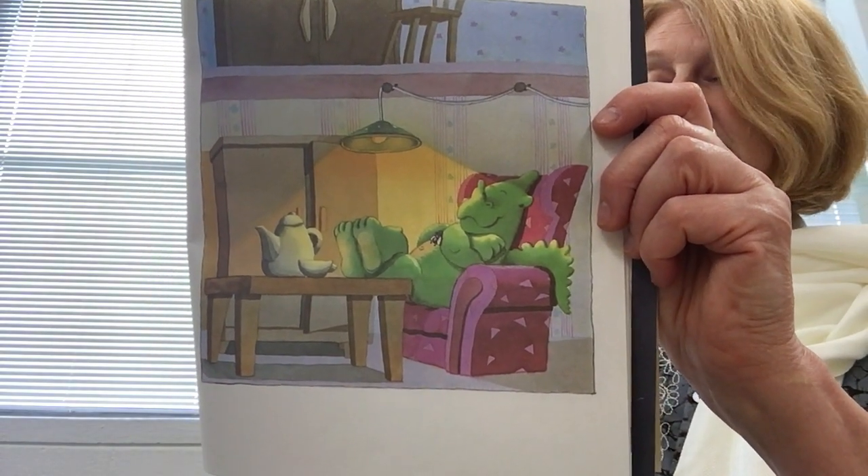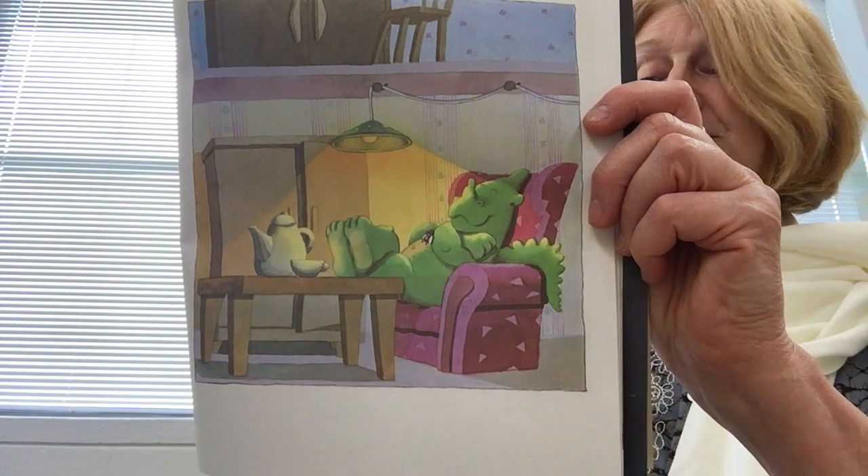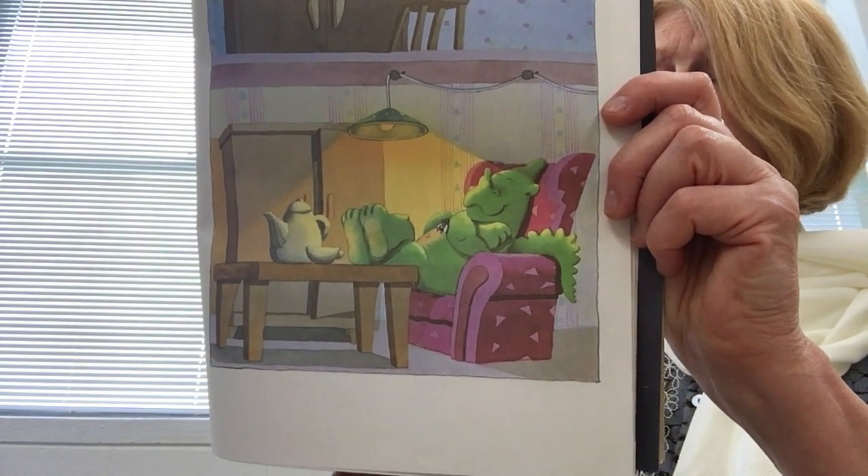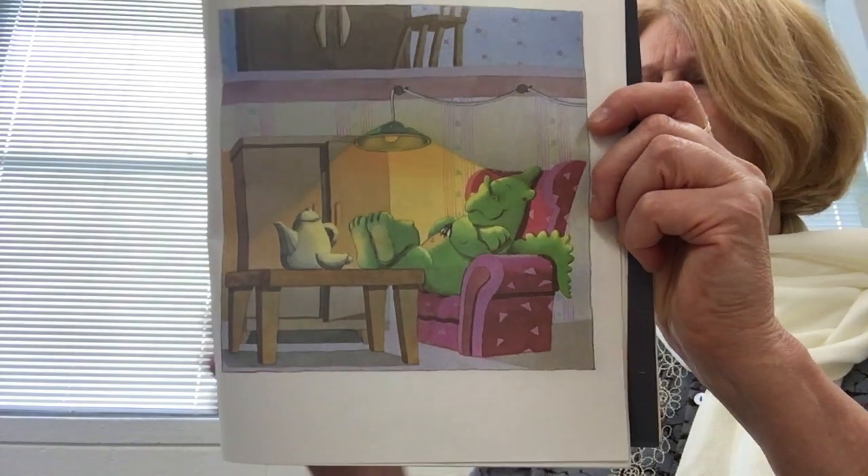After a short rest, the little green dragon leaps out of the chair and starts to fill one of Anna's socks with toys from around her room.